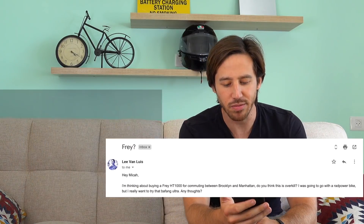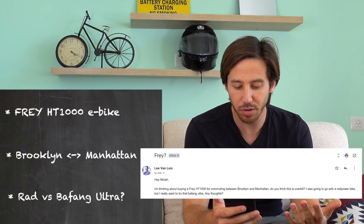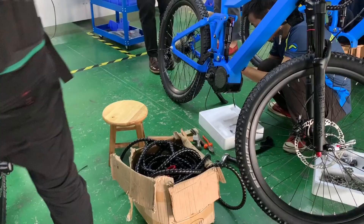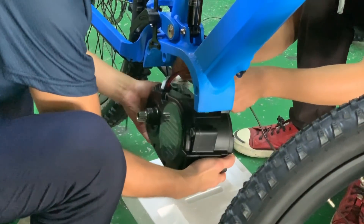Next, Lee is thinking about buying a Frey HT1000 for commuting between Brooklyn and Manhattan and wonders if it's overkill. He was going to go with a Rad Power bike but really wants to try the Bafang Ultra motor. I love Frey — I visited their factory last year, they're amazing people. The Bafang Ultra motor gets up to 1.5 kilowatts, one of the most powerful mid-drive motors on a retail e-bike. If you want a higher power setup over Rad Power's 750 watts, the Bafang Ultra will get you there.